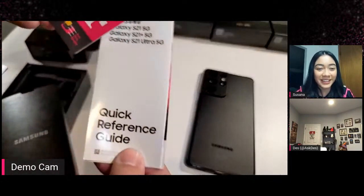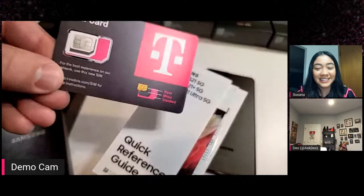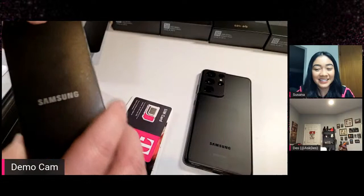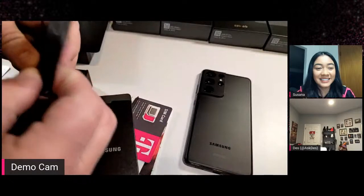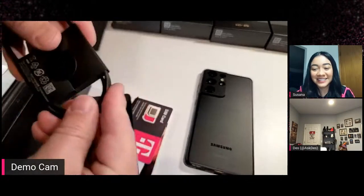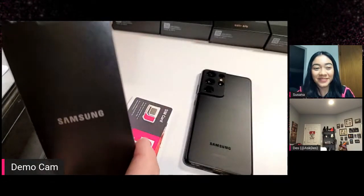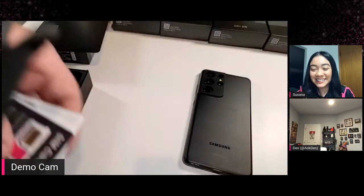So inside the box: documentation, quick reference guide, introducing the series, and of course a T-Mobile SIM card — always use the latest SIM card inside the box when you get your new T-Mobile or Metro by T-Mobile device. Underneath the documentation, we've got your USB-C to USB-C charging cable. And I know the question will come up — no, there is not a travel adapter or wall charger in the box. That is the trend with phone manufacturers these days. Less e-waste is the idea, and the box is quite a bit smaller.